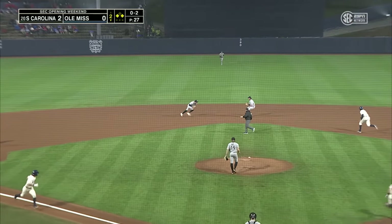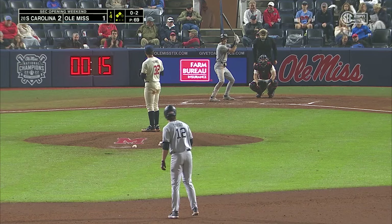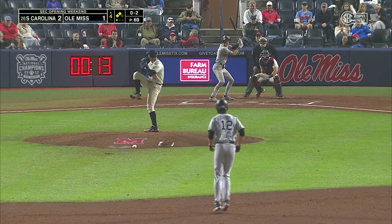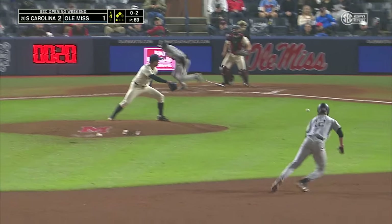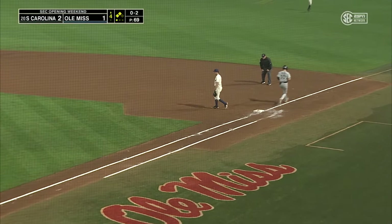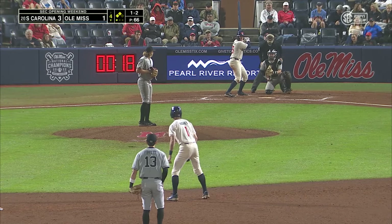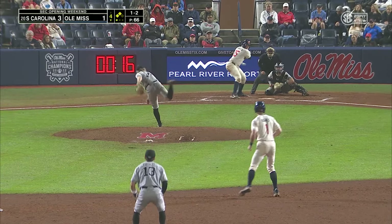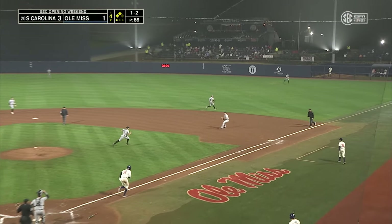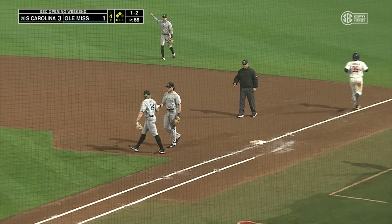Chopper to short, to second for one, first for two — got him. He cues it to the left side. Fisher does not go home and gets the out at first base. Parker Nolan comes in to score. South Carolina love the strikeout here. High chopper to first, and South Carolina take it to first base themselves.